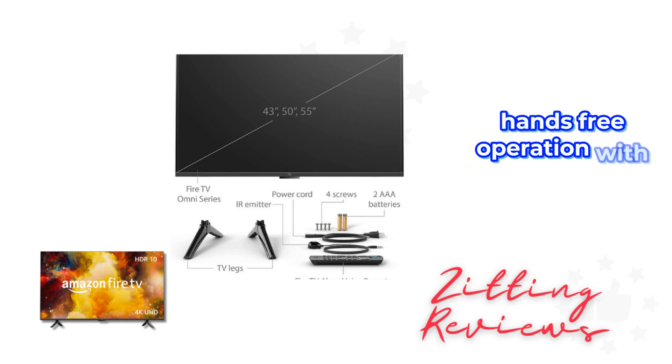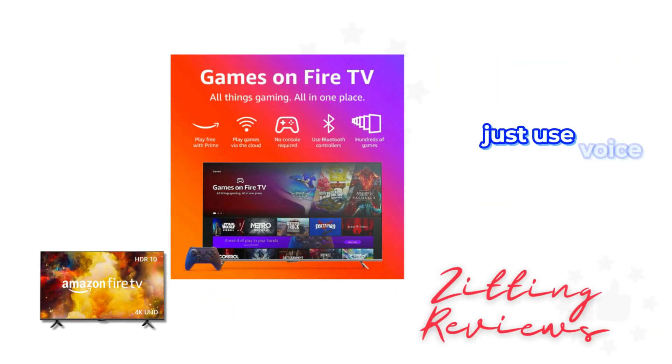Hands-free operation with Alexa adds convenience. Just use voice commands to turn on the TV, find and control content, and more — no need for a remote.